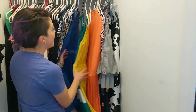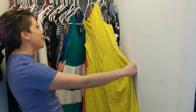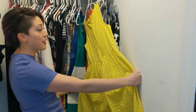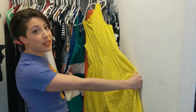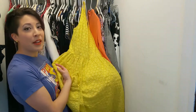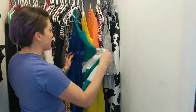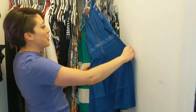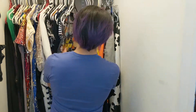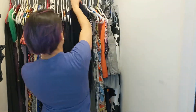Over here we have my brightest dresses. Lemon yellow — I think originally from Old Navy, but I got it at Plato's Closet for less than ten dollars. I wore it for Halloween one time as Joy from Inside Out. I mean, this is the most joyful item of clothing that has ever lived. We have this fun green one. This was actually a gift from a friend.